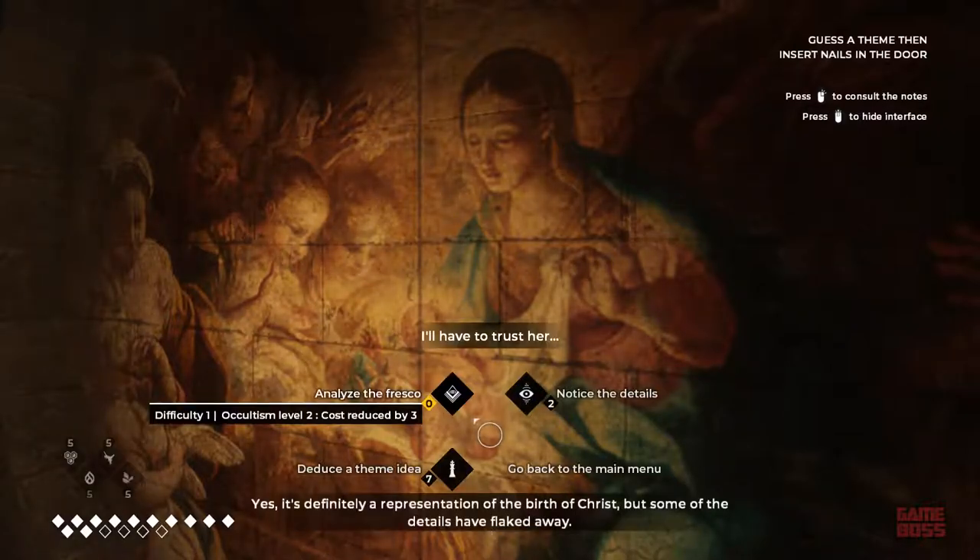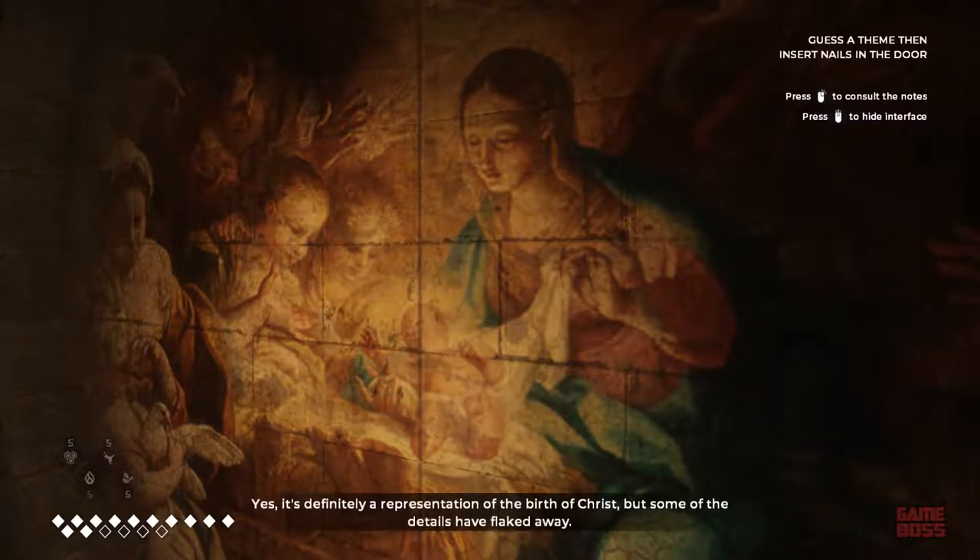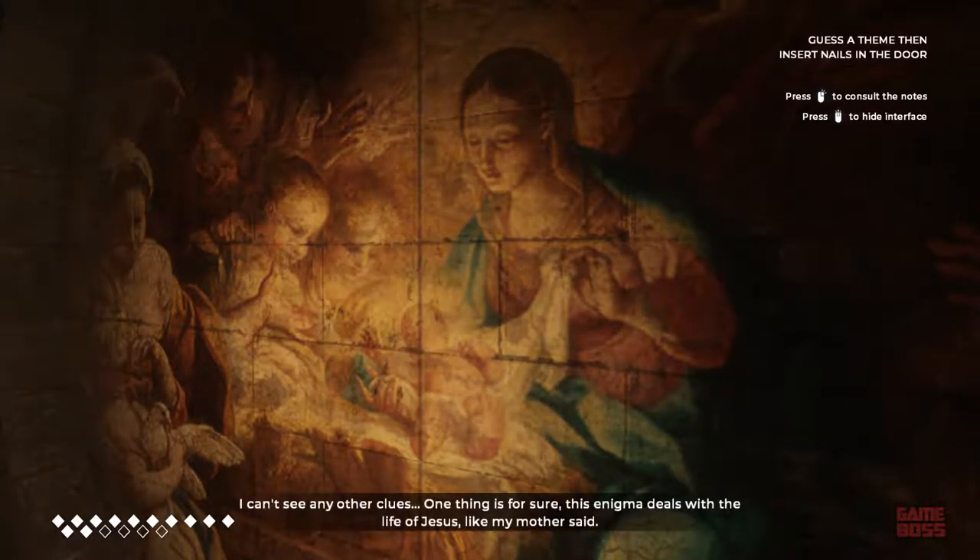I'll have to trust her. Yes, it's definitely a representation of the birth of Christ, but some of the details have flaked away. I can't see any other clues. One thing is for sure, this enigma deals with the life of Jesus, like my mother said.